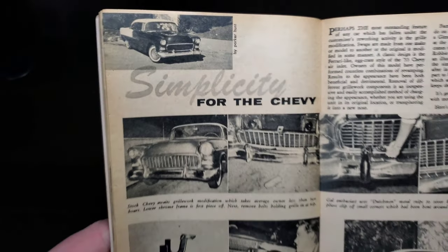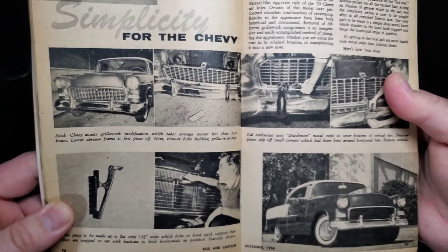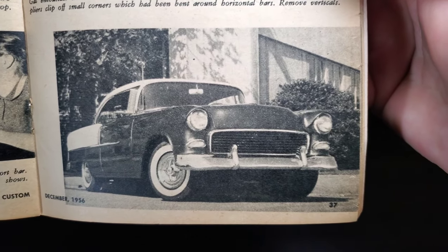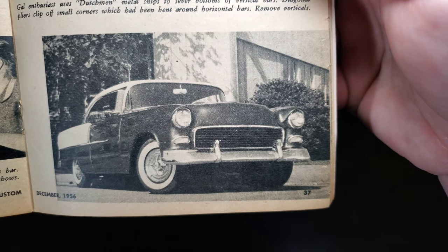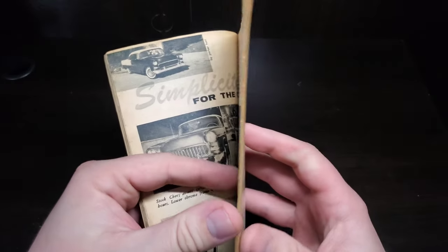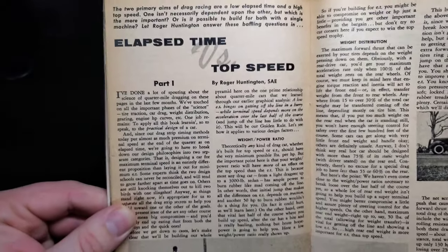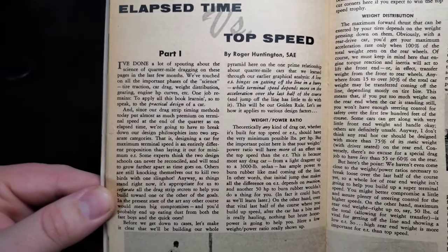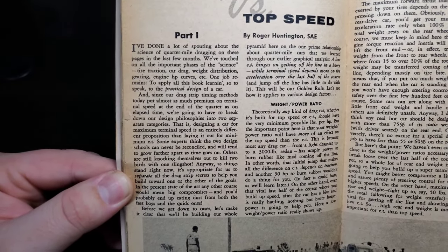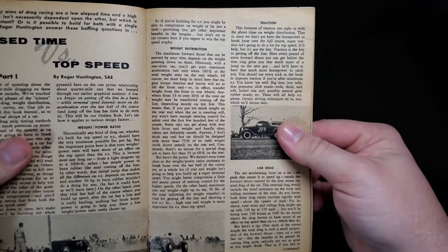Simplicity for the Chevy — a little custom how-to. It looks like we're removing the vertical bars from the '55 Chevy grille to give it a smooth crossbar look — an easy trick. And the elapsed time versus top speed article: what are they doing and why? Kind of interesting knowing what we know about drag racing today versus back then.